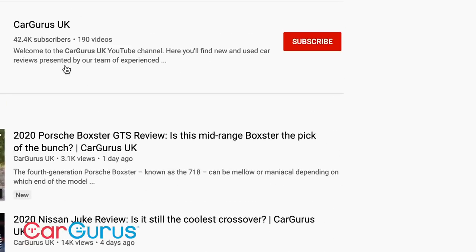Before we find out if the Golf can justify that price, don't forget to subscribe to the CarGurus UK YouTube channel and turn on notifications so you don't miss any of our videos.